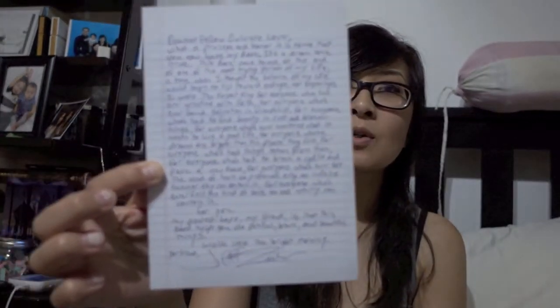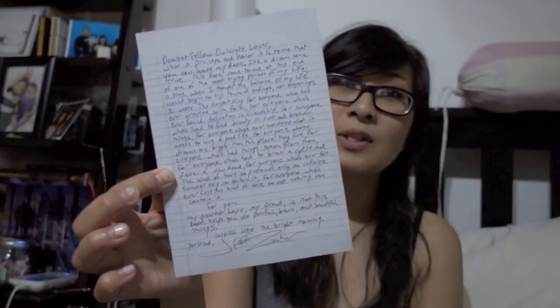Jeff Zentner also wrote a nice little letter to the Owlcrate readers, which is always very, very nice. It's nice to have something personal from the author — it's not just a signature on the book, but something a little personal. Even though yes, many thousands of other Owlcrate subscribers may have the same postcard, it's still a nice little touch.